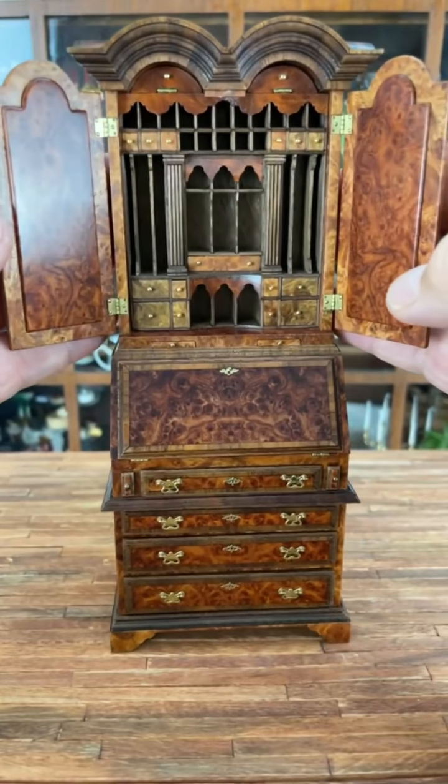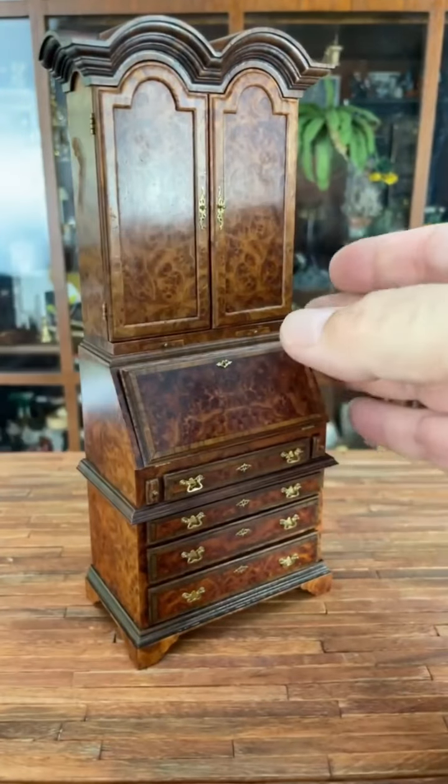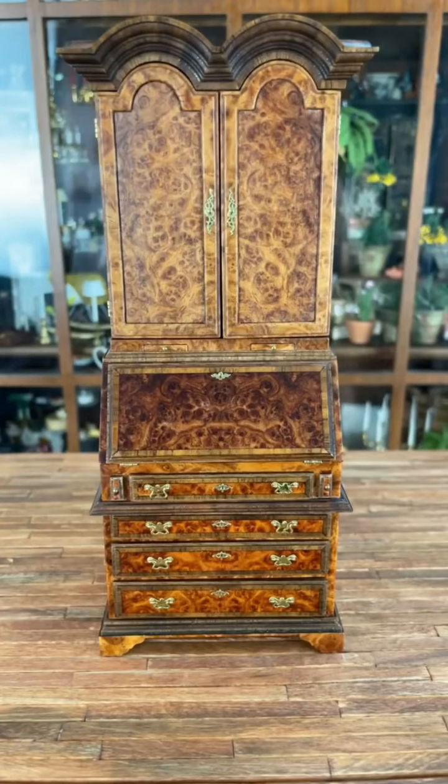The bottom cabinet has a slant-top desk which has draws with the smallest of dovetails. There's even a hidden door which opens to reveal a secret storage area under the desk.